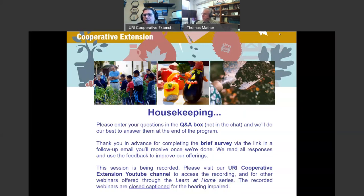We'll do our best to answer your questions at the end of the program. You will automatically receive an email from Messenger at WebEx after the webinar — that is us sending you a brief survey we'd appreciate you filling out. We read the feedback and use it to make our programs better. This session is being recorded; all webinars are closed captioned for the hearing impaired and uploaded to our Cooperative Extension YouTube channel, which has a treasure trove of resources on a range of topics.